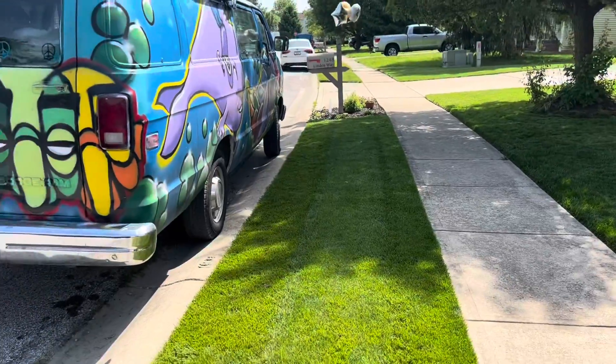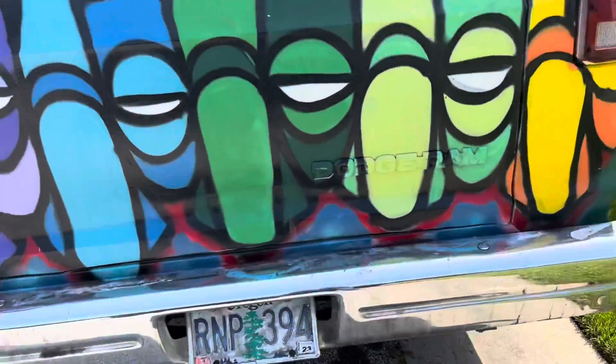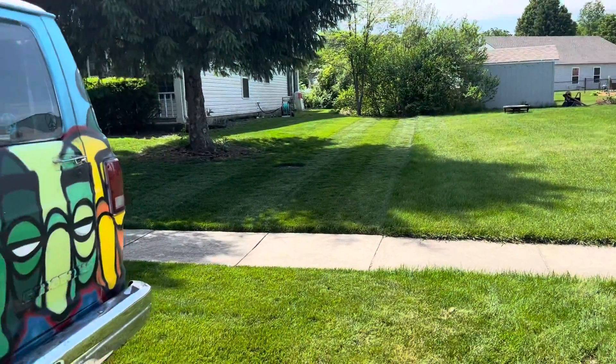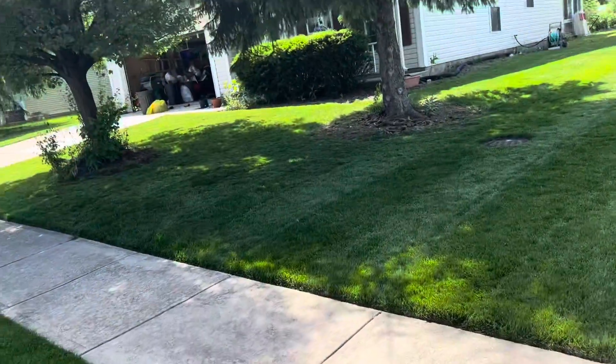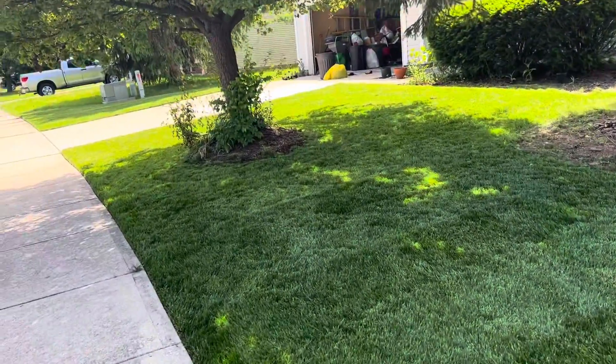I can't really take you across the street because there's a van in the way, but there you go — that's what you got. Now I gotta get busy.